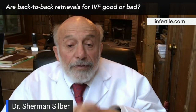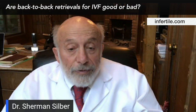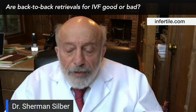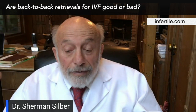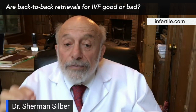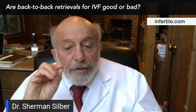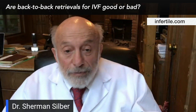We used to try back-to-back retrieval — in other words, you'd retrieve the eggs and then right away do another cycle. We studied that 20 to 25 years ago very enthusiastically. It would have been great because what we're worried about is a woman's eggs getting older in her 40s, and you want to get them as soon as you can. But we found that the results aren't as good as if you give that ovary a month, sometimes two months, to rest.